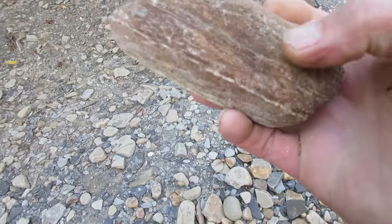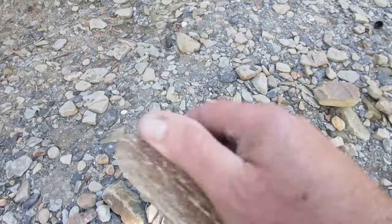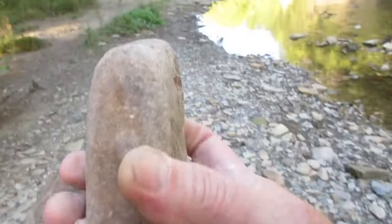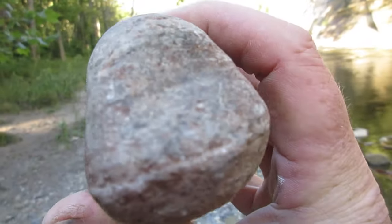Here's a nice grinding stone — it fits right in your hand like a glove. Grinding. Grinding grains. Nuts.